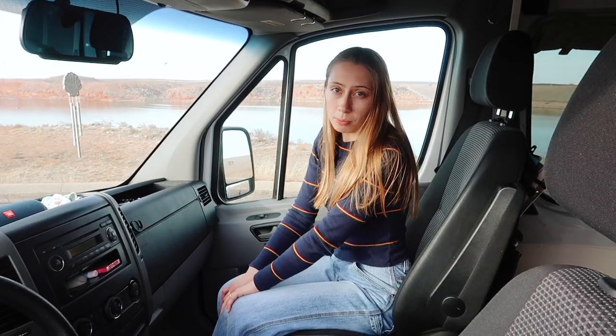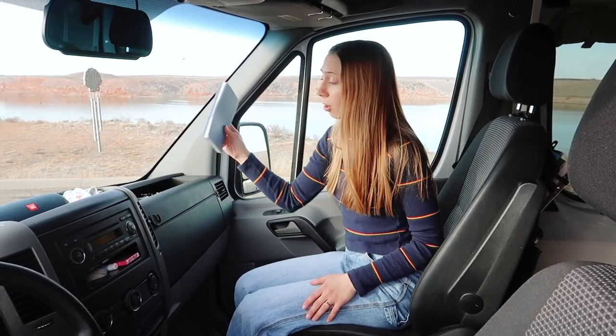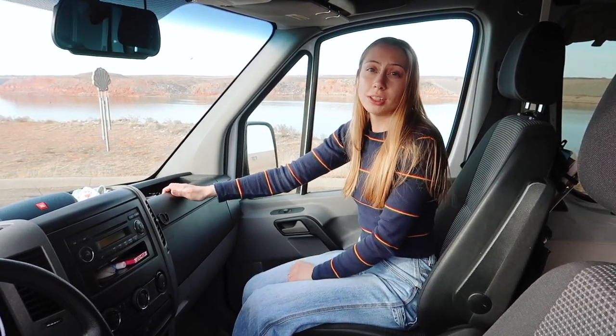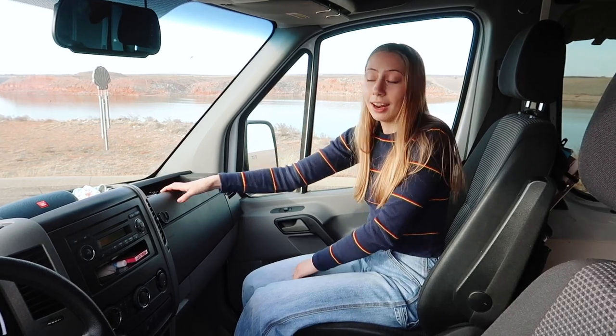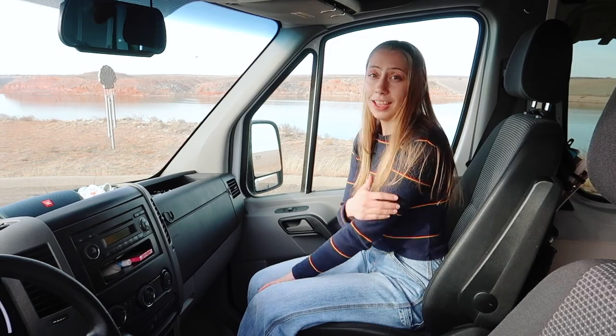Justin does the driving so I spend most of my time in the passenger seat. I keep notebooks and stuff around me to stay entertained. Justin installed an outlet behind his chair so I do most of the editing right here while we're driving and I can charge my laptop at the same time. The last thing we have up front is a swivel chair.